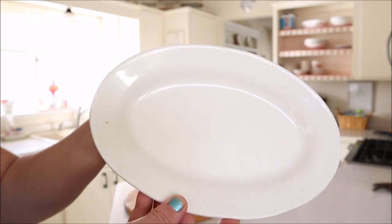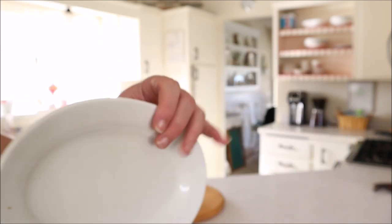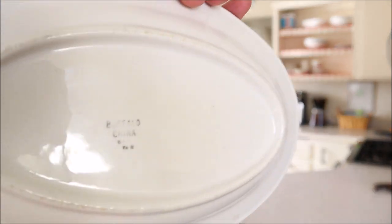I also found this lovely piece of restaurantware. It's an oval platter and I love it, of course — it is Buffalo China, which makes me very, very happy.